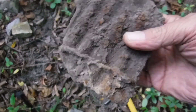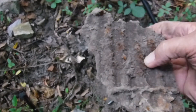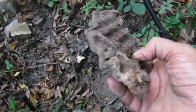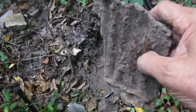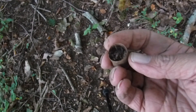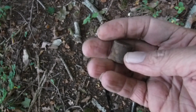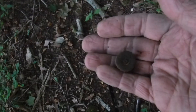Now that is an interesting piece of iron — I don't know what that was. Corrugated iron, pretty heavy. Anybody got a clue?